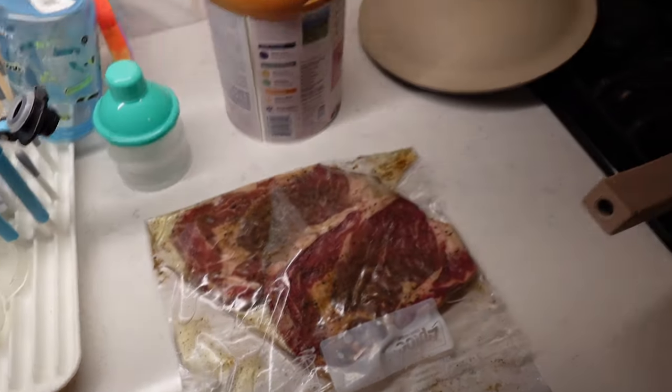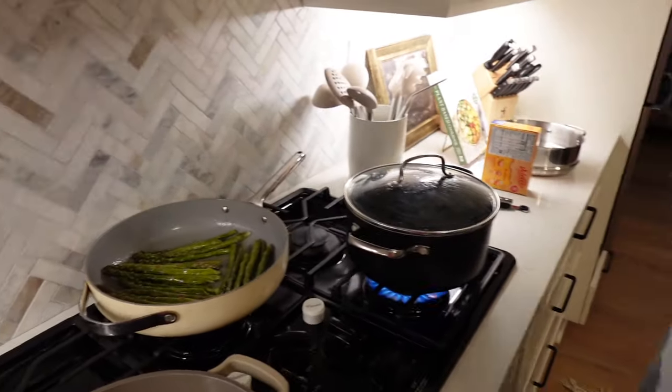We're having steaks, asparagus, and mac and cheese tonight. So no brow lamination tonight — I looked up the reviews, got some great tips, but you need plastic wrap and we don't have any in this house. I have to go grocery shopping tomorrow, so I figured I'd rather make sure I have everything and do it correctly. Some people said there's definitely a learning curve, but when you get the hang of it, it works really well.